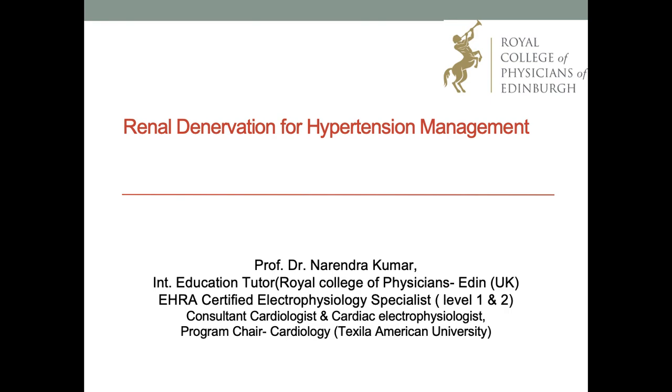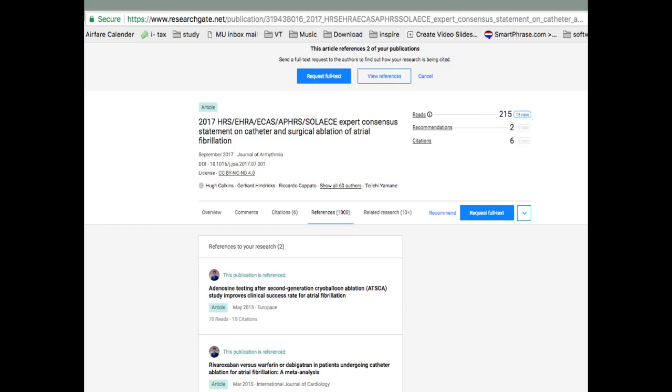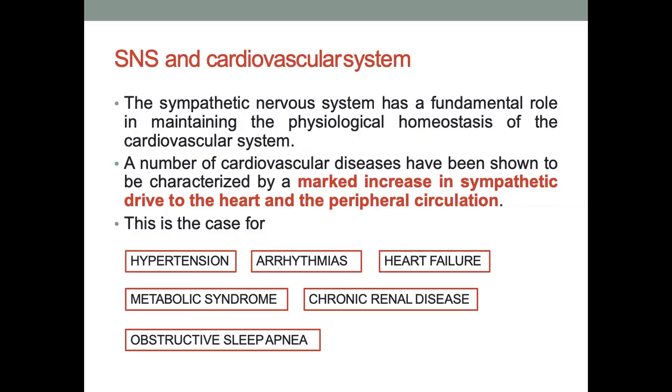This talk is about renal denervation for hypertension management. My journey started a little earlier — most of my work is related to arrhythmia, especially AF ablation, and I feel proud that even in a 2017 expert consensus document, two of my papers are referenced.